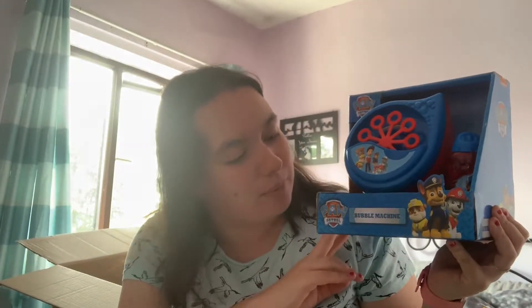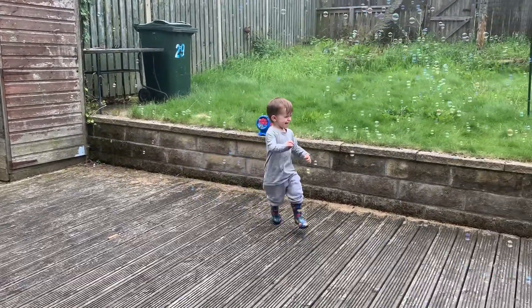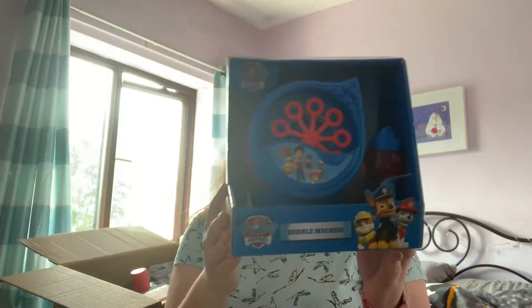The first thing out of the box is this Paw Patrol bubble machine, and Izzy picked this for Edward as he loves bubbles and he's really into Paw Patrol at the minute. We thought this would be really nice to use out in the garden during the summer holidays — he just really loves bubbles.